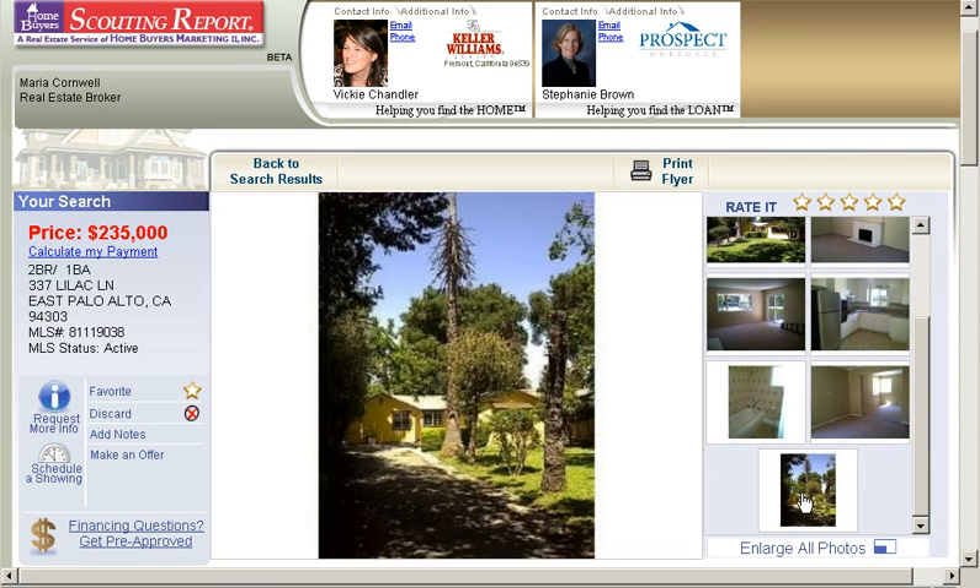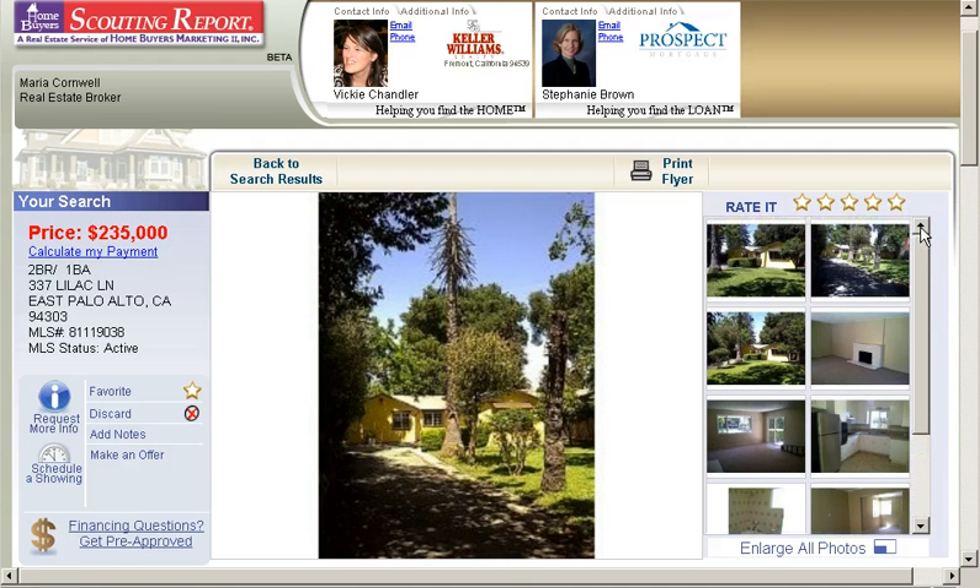I'd say tastefully done, but I wouldn't go any further than that. And we end off here with a picture of the front of the property. So again, this is a cute little two-bedroom, one-bath for $235,000. If you want to go see this property or any others — and there are quite a few really nice ones right now in East Palo Alto.